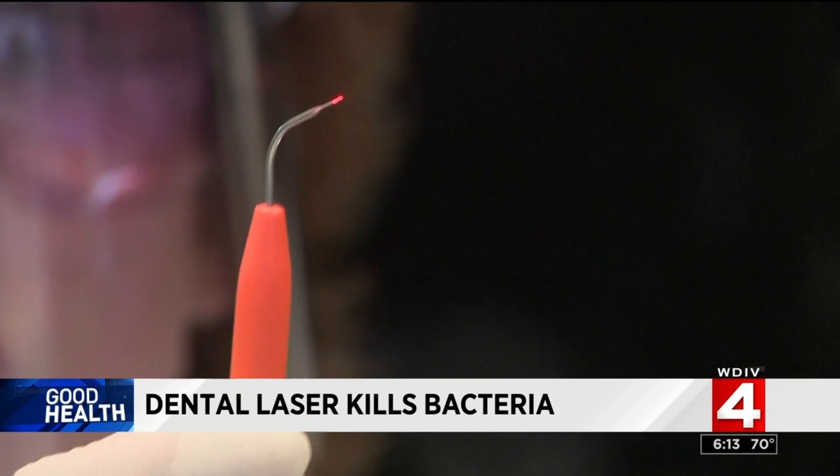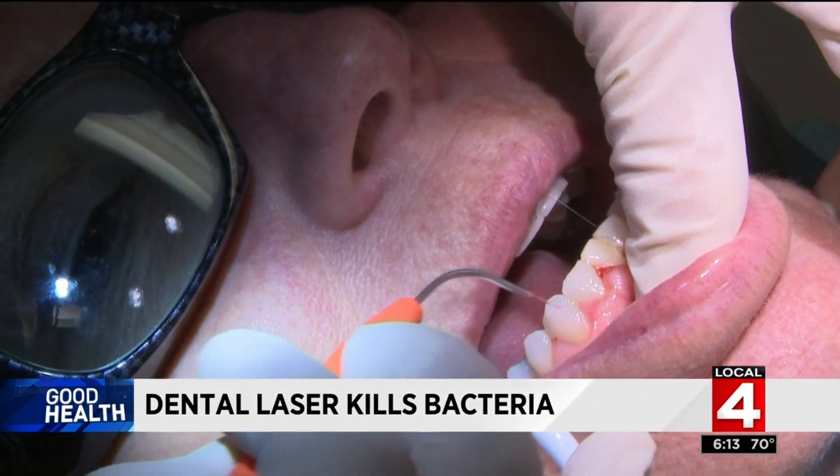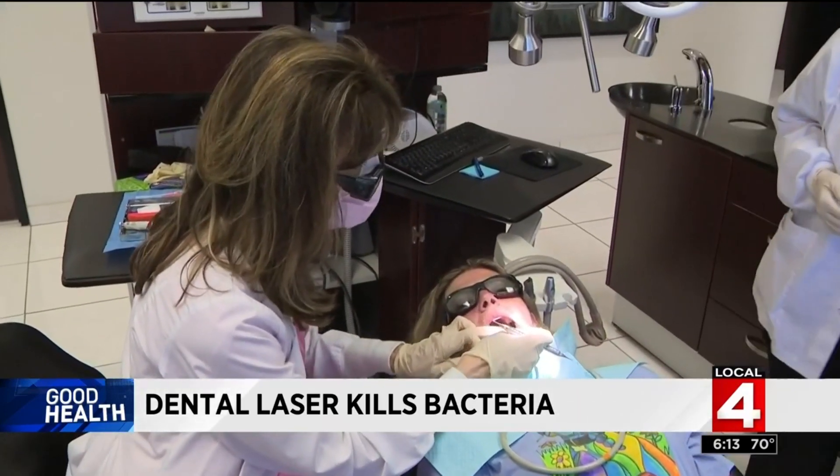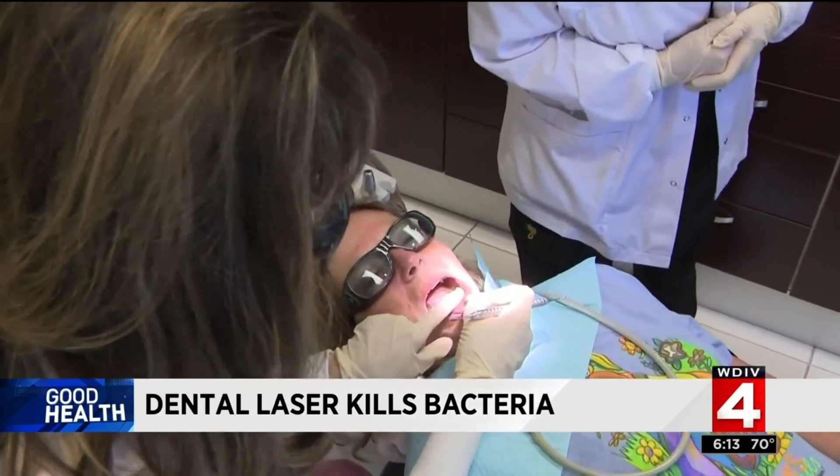It can also reduce the risk of spreading an infection to another part of your mouth during dental work. In her practice, Riley says patients' mouth lesions are healing more quickly after the laser treatment. And best of all, it doesn't hurt.